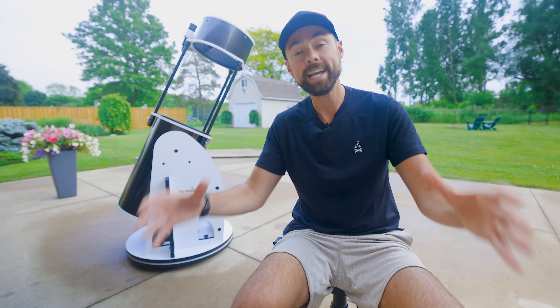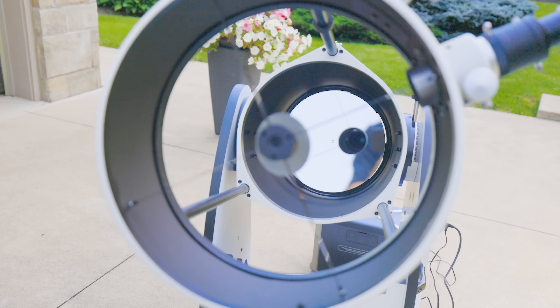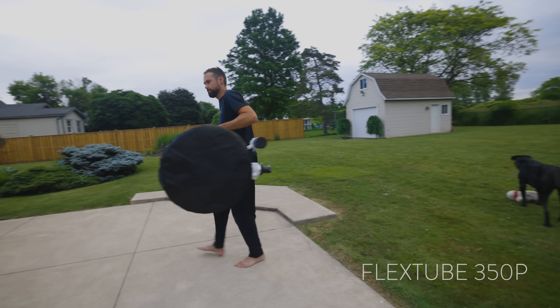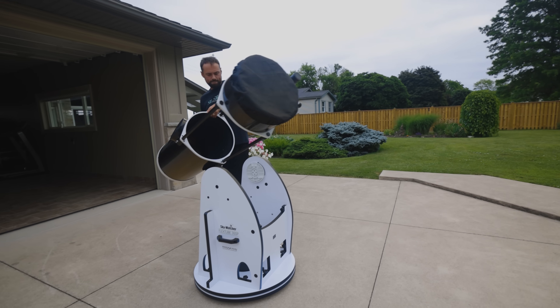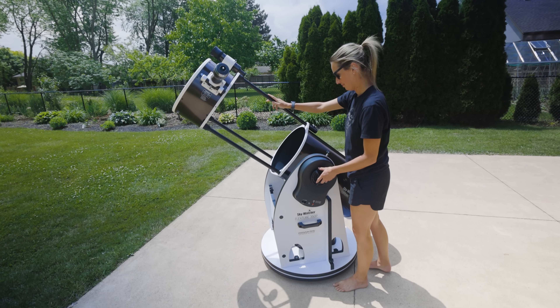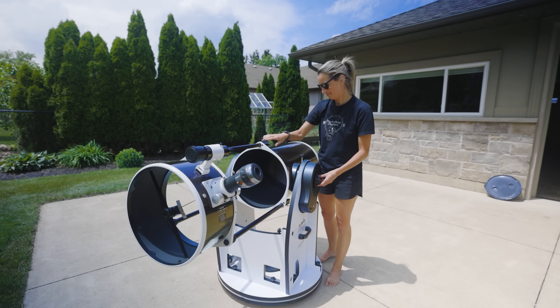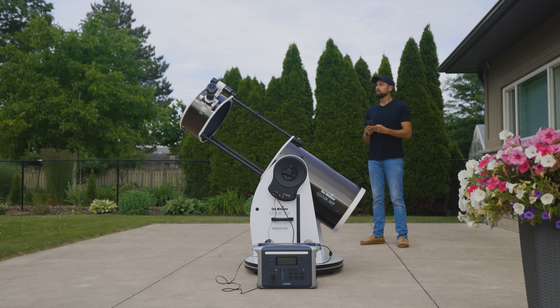In the telescope world, the wider the aperture, the more light you can collect — and this bad boy is over a foot wide. This is a Skywatcher 14-inch SynScan Dobsonian telescope, a computerized go-to visual scope. It has a focal length of 1650 millimeters and a focal ratio of f/4.6. It's collapsible, it has Wi-Fi control, and it's massive.